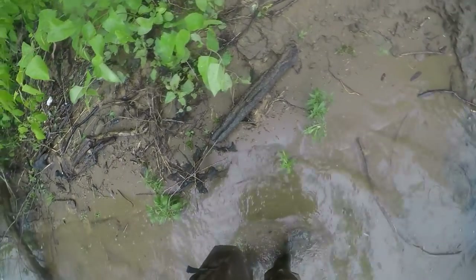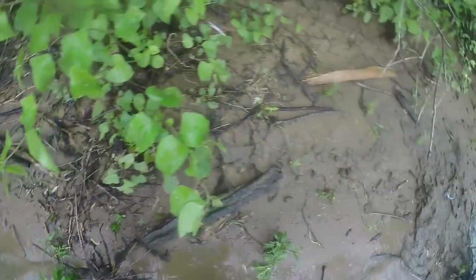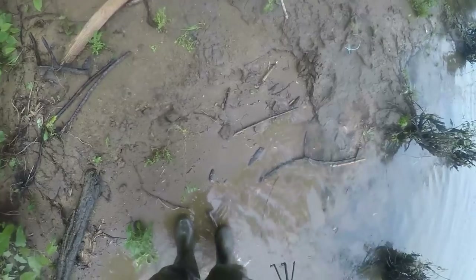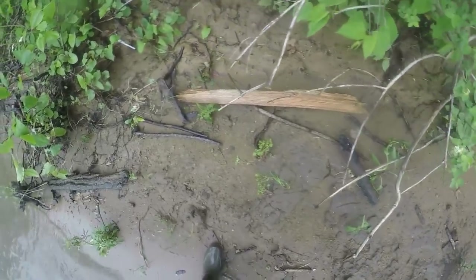I just got out here and it started pouring rain down on me. It didn't look like it was going to rain all day, but it might. I'll stay out until I get soaked, I guess. It's only 40 degrees, so it's going to stink, but I'll give it a shot for a few hours anyway.